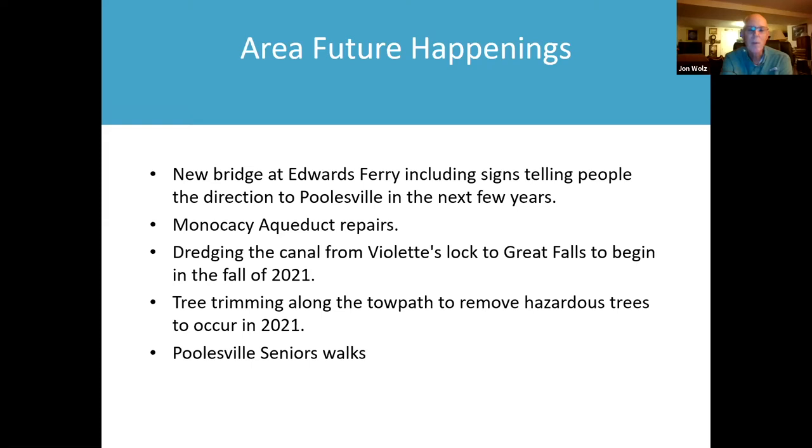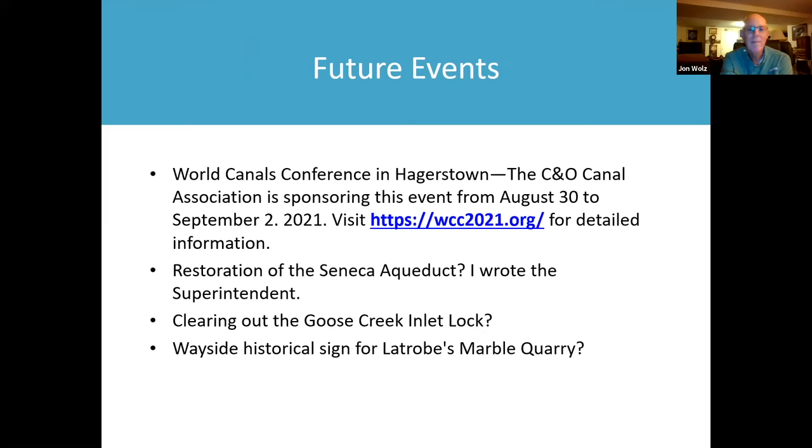Also in 2021, there's going to be tree trimming along the towpath to remove hazardous trees, and when that occurs they close part of the towpath. There are also going to be more senior walks. The C&O Canal Association is sponsoring the World Canals Conference in Hagerstown from August 30th to September 2nd, 2021, and you can find more information on the C&O Canal Association website.